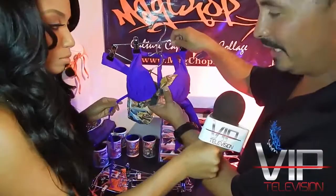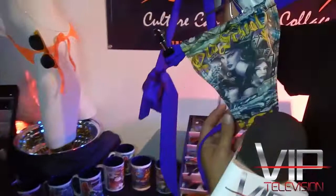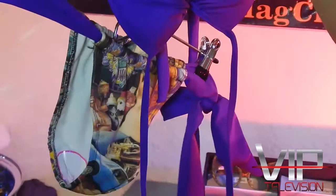Looking at the swimwear pieces — one has a solid top but the bow has artwork on it, and there's artwork on the bottom. It actually wraps around and ties on the side. You have a really cool art design on your body — very fun and funky.